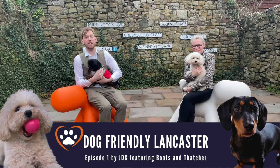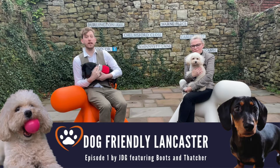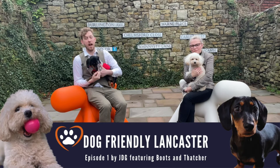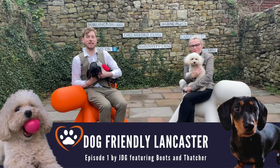Hi everybody, it's Josh and Michelle from JDG and welcome to Dog Friendly Lancaster. Throughout this year we're going to be focusing on Dog Friendly Lancaster and places for our very exciting little puppies to go and explore.